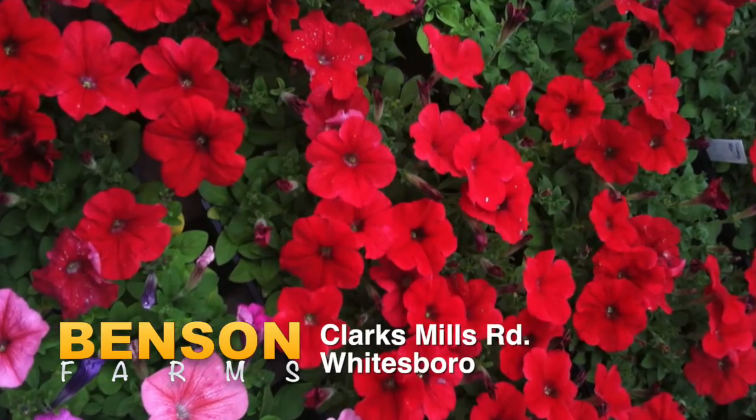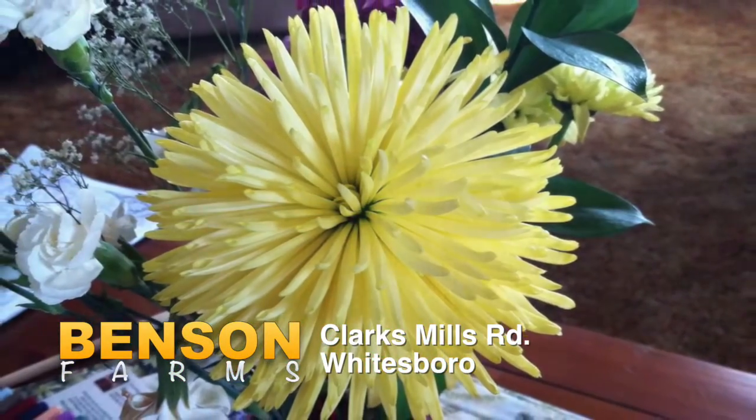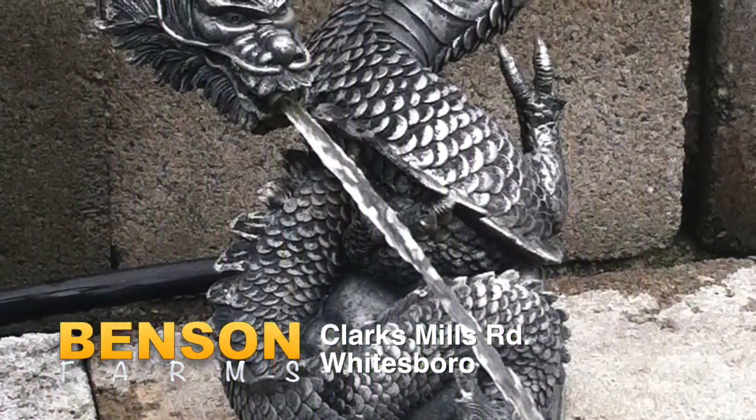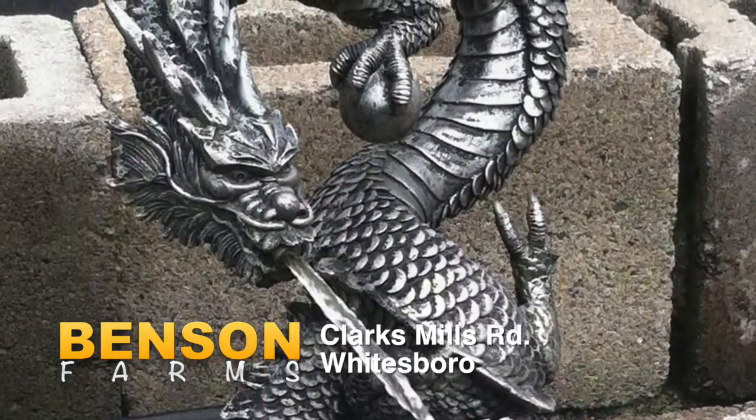The plant people at Benson Farms will help you select the plants best suited to your garden at home or at camp. Planning a vegetable garden? Get hearty, healthy starter plants at Benson Farms. With over 24 years of experience, Benson Farms is ready to answer all your gardening questions.